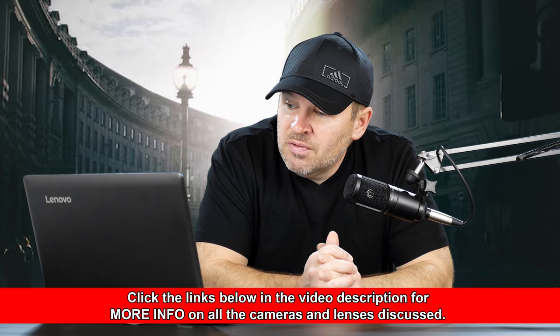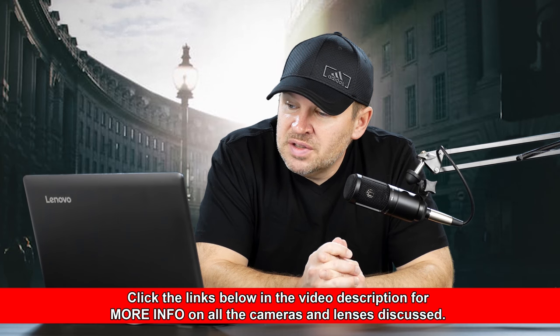The D5500 has essentially the exact same sensor as the D7100, so image quality-wise there's not going to be any real difference between the two. The D7100 has a more professional body style with dedicated controls for aperture and shutter speed. I tend to like that body style better, unless size and weight are the ultimate deciding factor, in which case the D5500 might be the choice — it is definitely smaller and lighter. The autofocus system is also a little bit better in the D7100, although the D5500's is very capable.